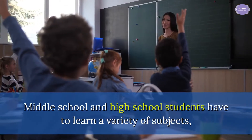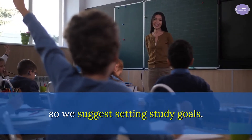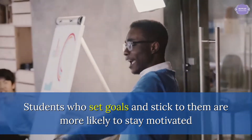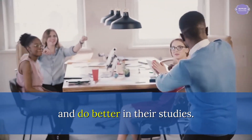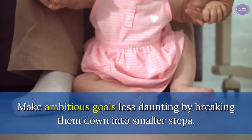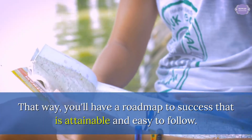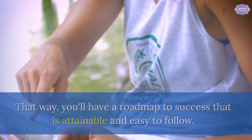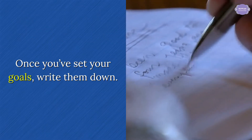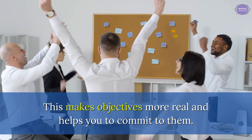Middle school and high school students have to learn a variety of subjects, so we suggest setting study goals. Students who set goals and stick to them are more likely to stay motivated and do better in their studies. Make ambitious goals less daunting by breaking them down into smaller steps. That way, you'll have a roadmap to success that is attainable and easy to follow. Once you've set your goals, write them down — this makes objectives more real and helps you to commit to them.